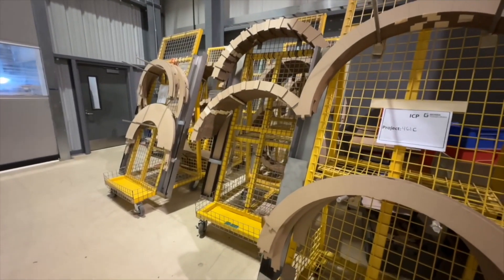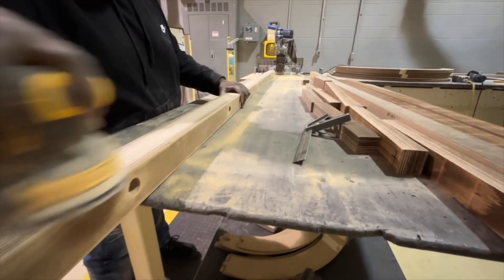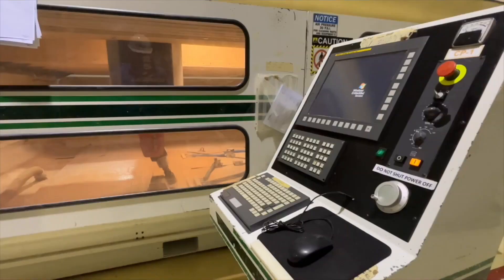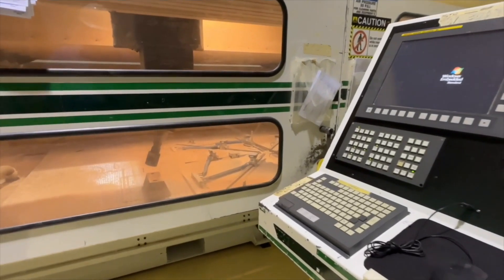Every material we use meets the highest industry standards and customer specifications. We support every step of the process. This is the 5-axis cutter, which is a great tool to make any insulation desired.